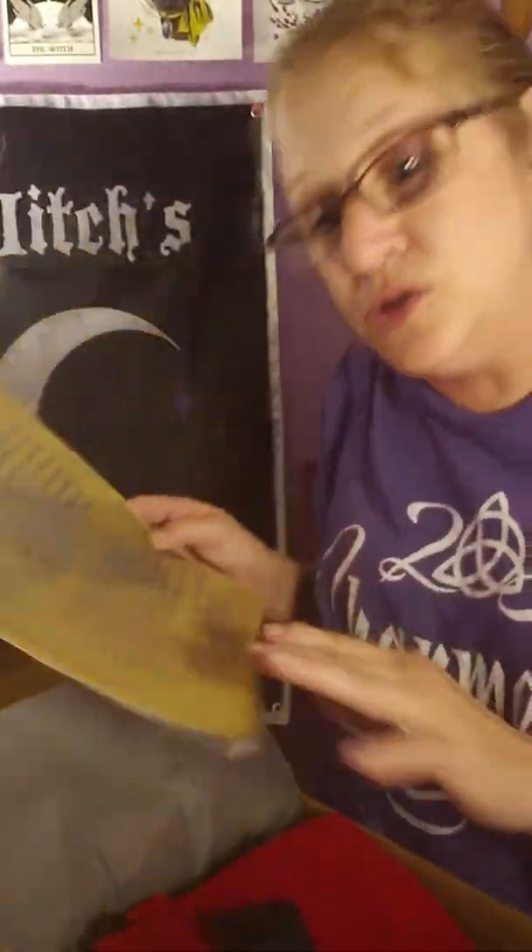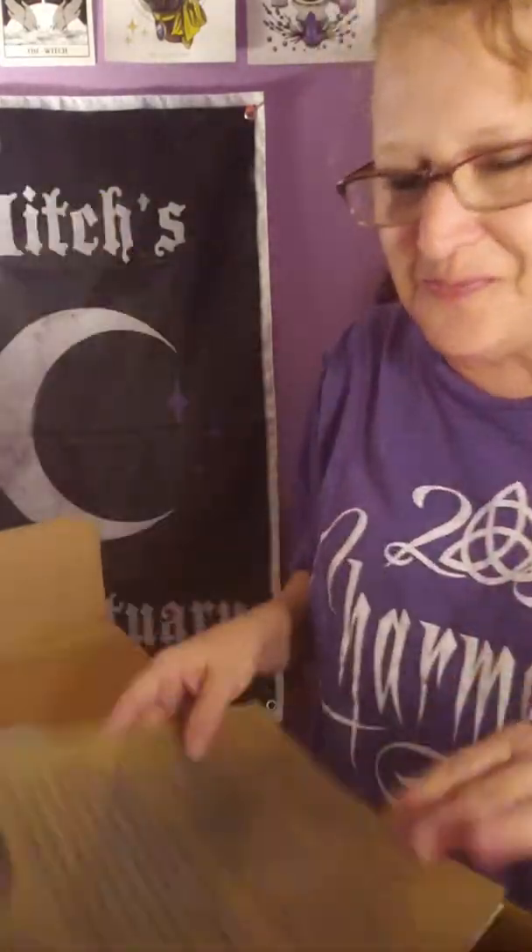I hope you enjoyed this unboxing. Until next time — bye bye.